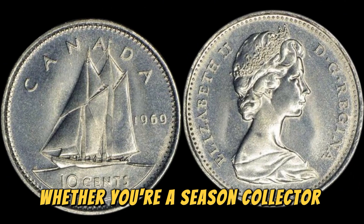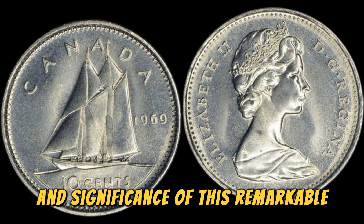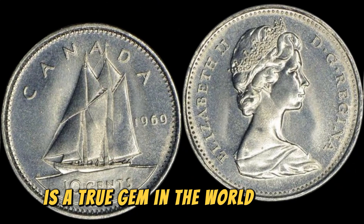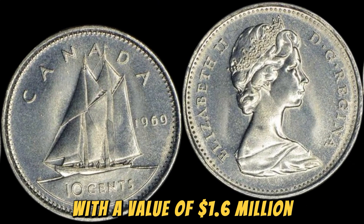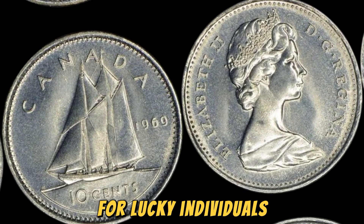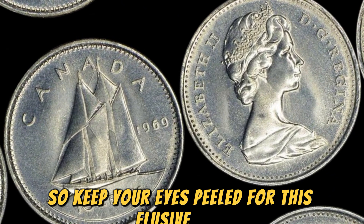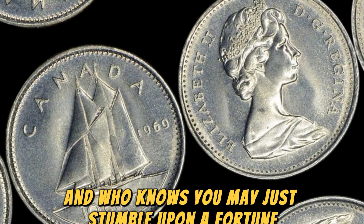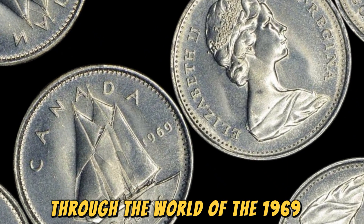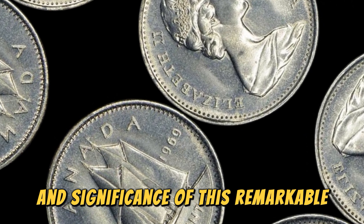Whether you're a seasoned collector or just starting out, take a moment to appreciate the beauty and significance of this remarkable coin. In conclusion, the 1969 D Lincoln penny is a true gem in the world of coin collecting. With a value of 1.6 million dollars, this rare and historically significant coin is a treasure for lucky individuals who are fortunate enough to own one. So keep your eyes peeled for this elusive coin — who knows, you may just stumble upon a fortune in the palm of your hand. Thank you for joining me on this numismatic journey through the world of the 1969 D Lincoln penny.